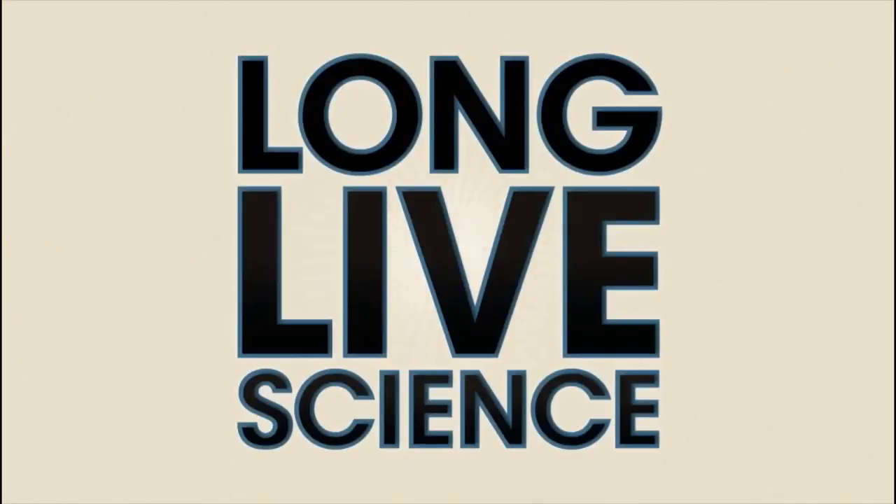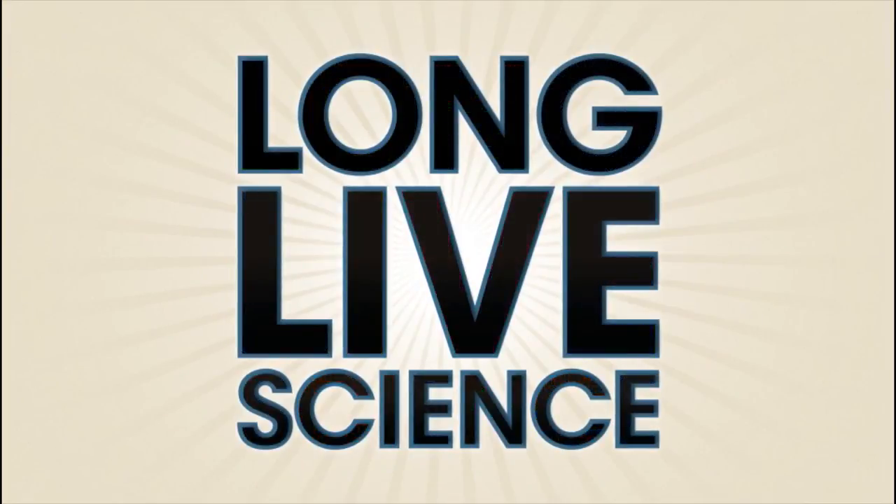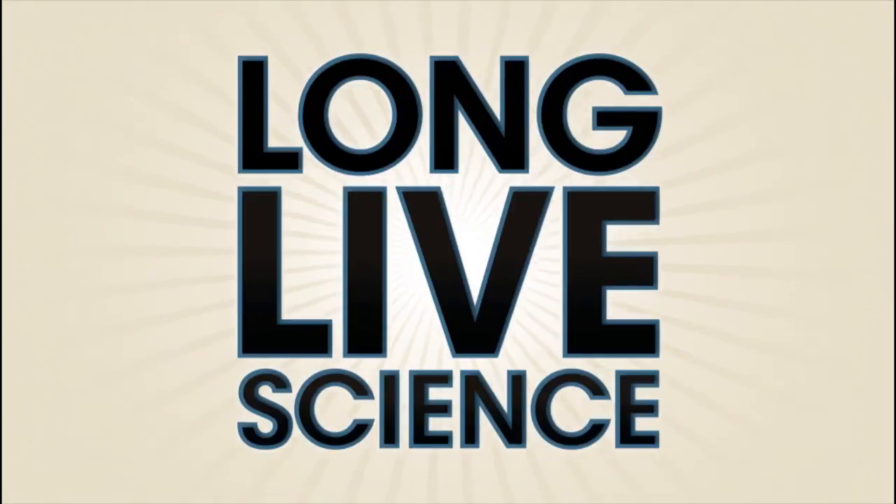For more than a decade, Competitive Group has helped science-based companies build and execute innovative marketing campaigns. They love science. They love marketing. They love the idea of combining the two to make great things happen for your marketing communications.